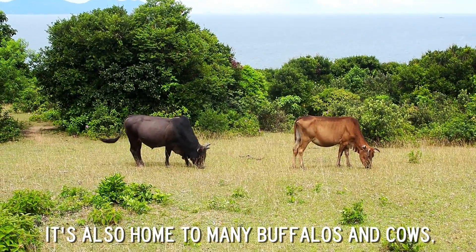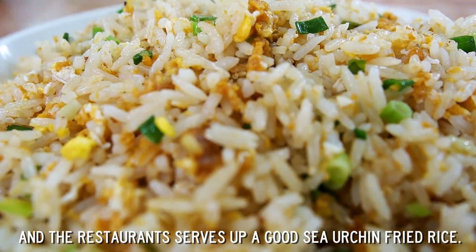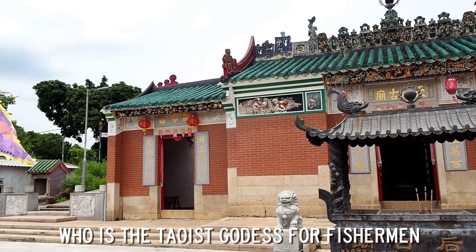It is also home to many buffaloes and cows, and the restaurant serves up a good sea urchin fried rice. You can also pay a visit to the Chin Ho Temple, which is the deity goddess for fishermen.